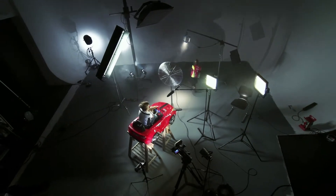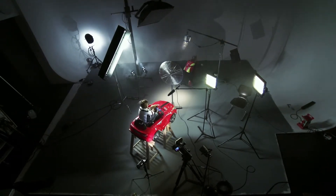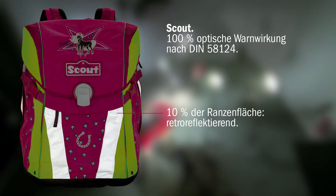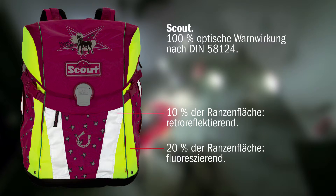Ein Schulranzen mit DIN-Sicherheitsausstattung kann das Leben Ihres Kindes retten. Die DIN-Schulranzen-Norm schreibt vor: 10% retroreflektierende Flächen, die auftreffendes Licht im Dunkeln weithin sichtbar zurückwerfen. Und noch wichtiger für aktiven Schutz am Tag und in der Dämmerung: 20% fluoreszierende Flächen.